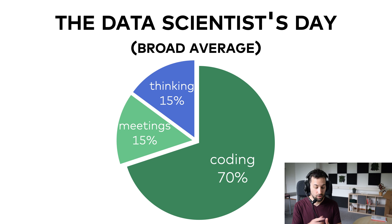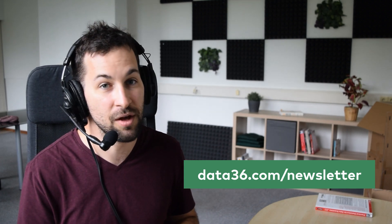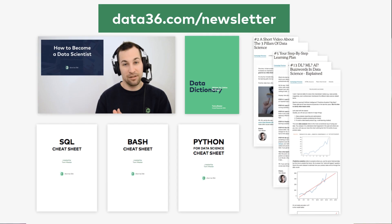Summarizing everything: a data scientist's day has three big segments — coding around 70%, talking to others around 15%, and thinking around another 15%. These are broad averages based on my experience, so if you are a practicing data scientist, feel free to share your thoughts in the comments below. If you liked this episode, please subscribe, leave a rating or a comment. The best way to get notified about new episodes is the Data36 newsletter at data36.com/newsletter, where you'll also get free learning materials including a mini course called How to Become a Data Scientist. Thank you for listening — this was the Data36 Data Science Podcast.